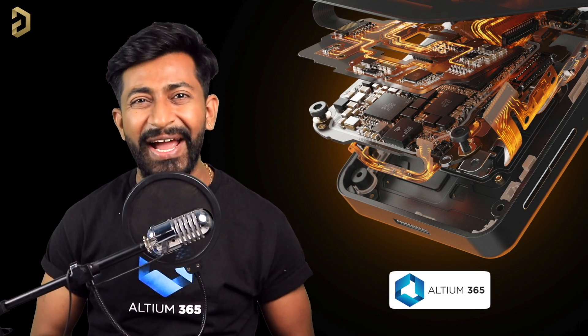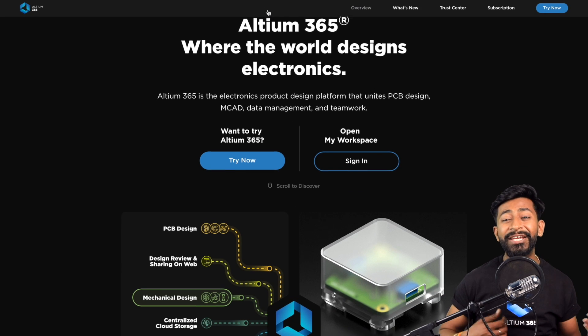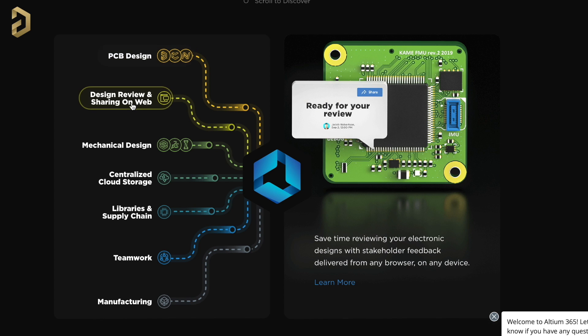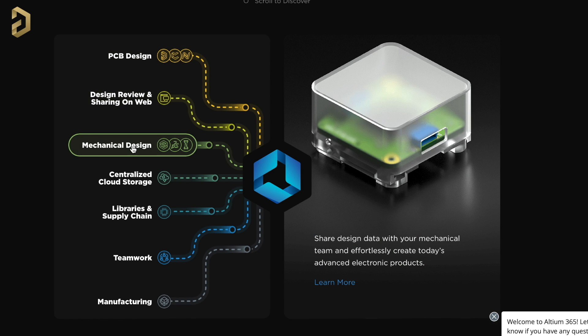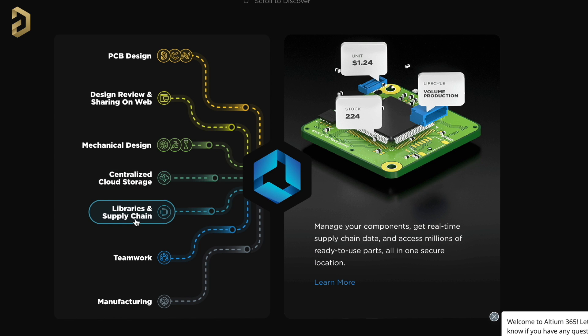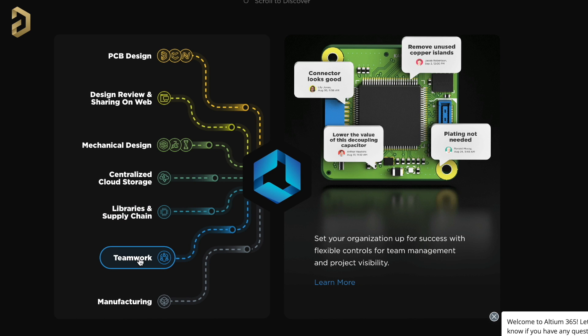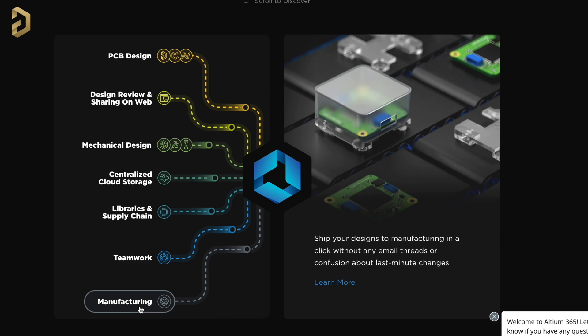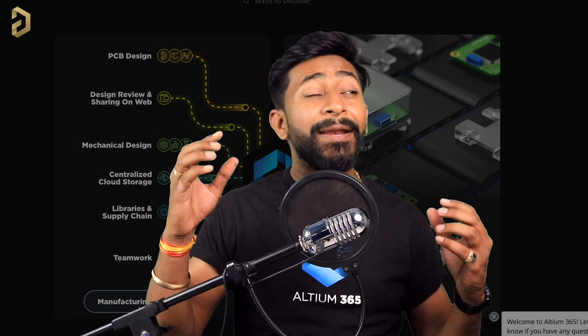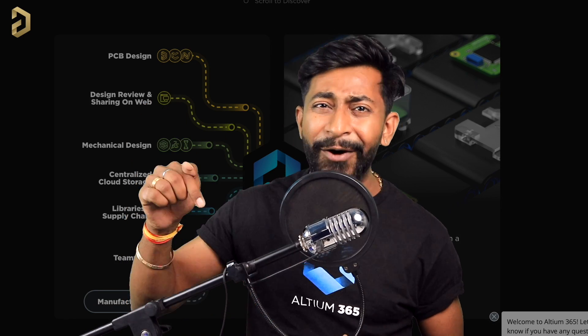This video is sponsored by LTM and they came up with a product called LTM 365, an electronics product design platform that unites PCB design, MCAD, data management, and teamwork. With LTM 365 you can do PCB designing, share projects over the web for review, share PCB files to mechanical teams, use centralized cloud storage, manage components with real-time supply chain data, allow multiple people to work on a single project, and send your design to final manufacturing units. You can try its free version — the link is in the description.